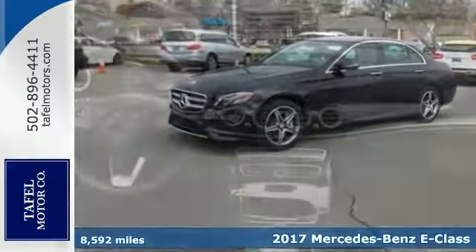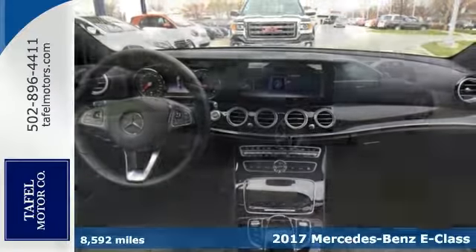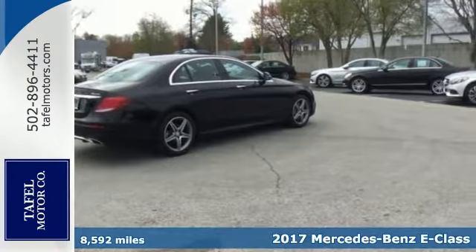Take a look at this stunning 2017 Mercedes-Benz E300 4MATIC Sport. It comes certified with less than 9,000 miles.